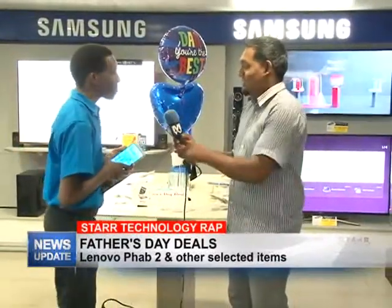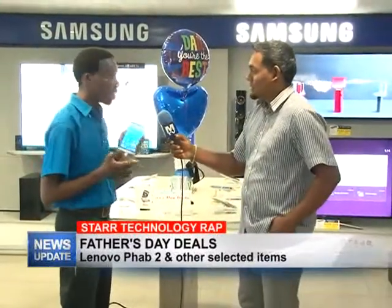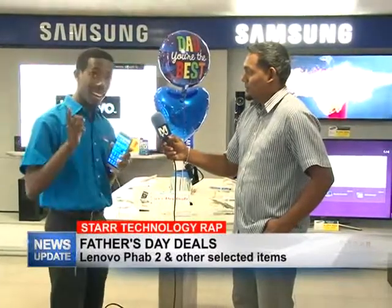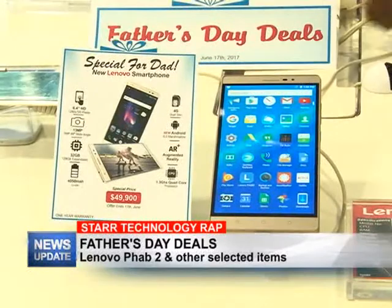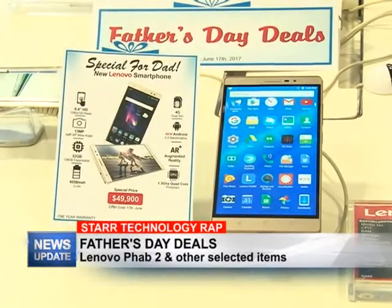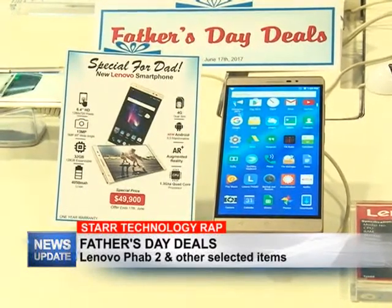The deal on this phablet — the Lenovo Fab 2 — you're going to get it for $999 right now at Star Computers. You get the Lenovo Fab 2 and you also get a free memory card when you purchase it too, so it's a double deal there for the dads out there.